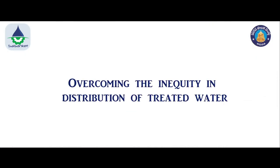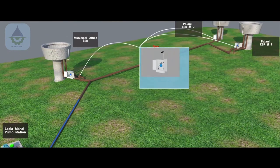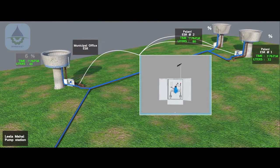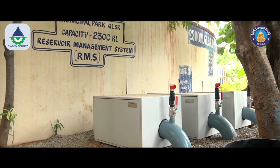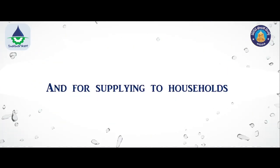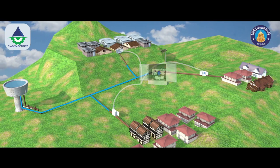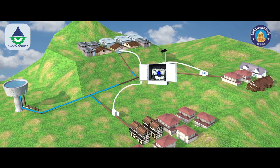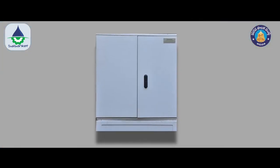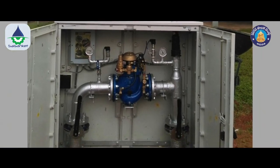Overcoming the inequity in distribution of treated water involves installing a Reservoir Management System (RMS) at the inlet side of each receiving reservoir, which automatically shuts off the flow once a designated quantity of water is delivered. For supplying to households, zonal control valves based on an energy-less hydraulic solution called WDNs are set to deliver a certain flow rate, volume, and for a designated time period. This will facilitate 24/7 supply over a period of time.